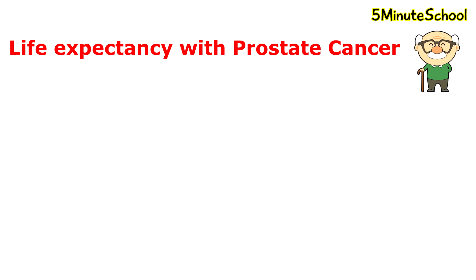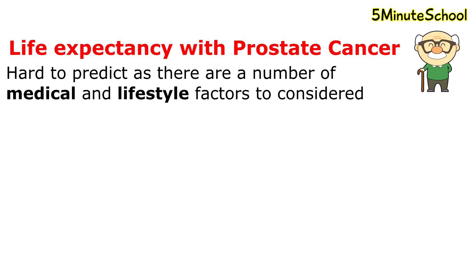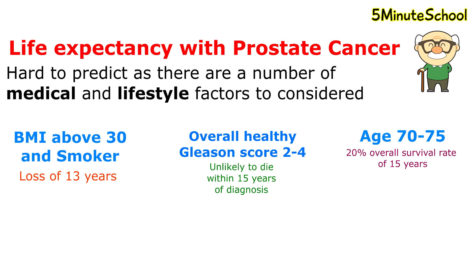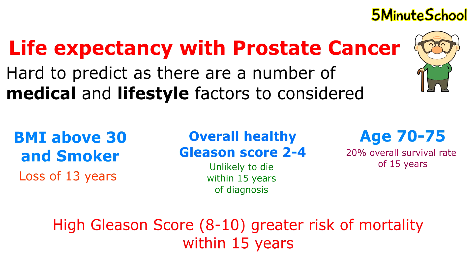The life expectancy with a diagnosis of prostate cancer is hard to predict, as there are many medical and lifestyle factors which may cause the number to vary. When calculating the potential years a patient may lose, if they have a BMI above 30 combined with a lifestyle of bad habits such as smoking, there is a risk of losing up to 13 years. An overall healthy man with a low-grade Gleason score of 2 to 4 is unlikely to die of prostate cancer within 15 years of diagnosis. Older males aged roughly 70 to 75 with low-grade prostate cancer have roughly a 20% survival rate at 15 years due to other competing factors. Men with a higher Gleason score of 8 to 10 experience a mortality risk within 15 years of diagnosis irrespective of their age.